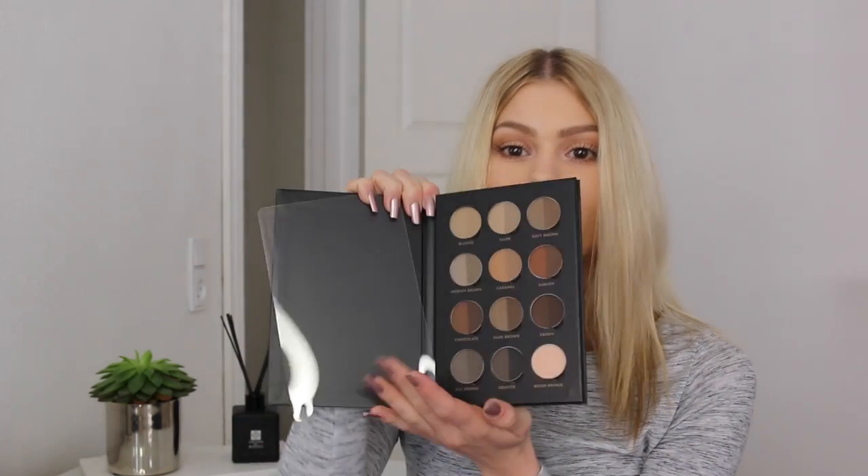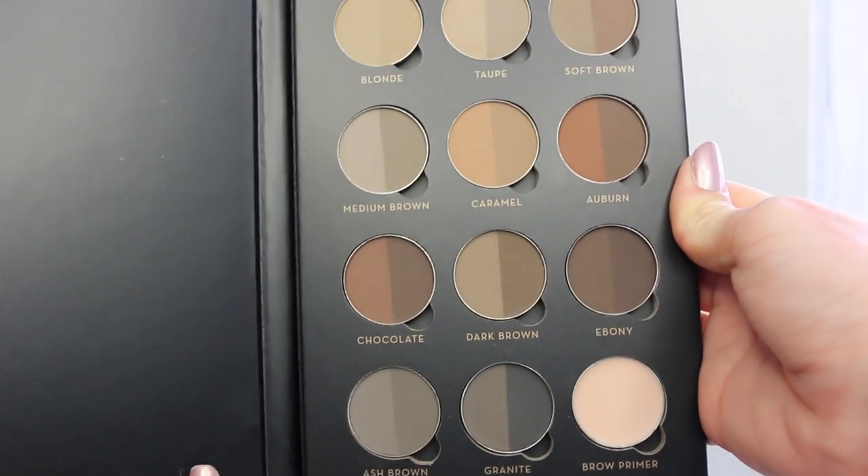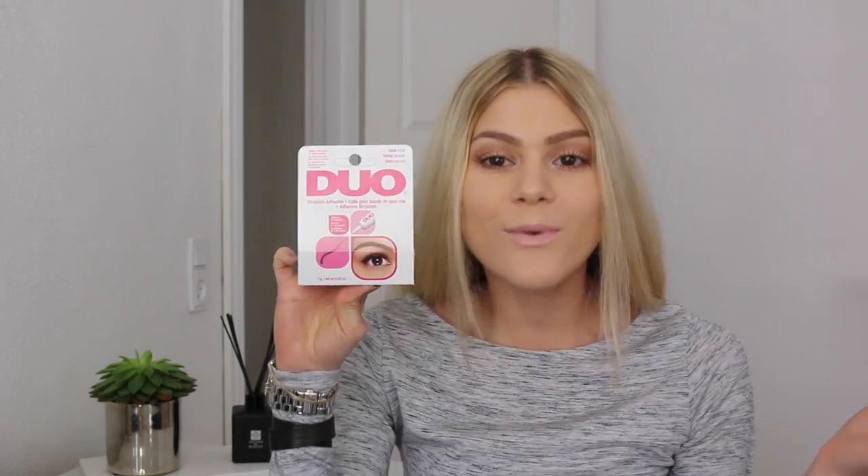I've also bought some stuff online. The first two things are from Coco Panda, a Danish website for beauty. I got the Anastasia Brow Pro Palette, which is so cool - it comes with all different brow shadows and also a little brow primer. This is going to be great for doing various colored brows depending on whether I want them really dark or light. I also bought the DUO Striplash Adhesive Glue for eyelashes in black - I already have the original white one that dries clear, but this black one is going to be great. And I also bought the OPI Nail Lacquer in Pandemonium Pink, which is a beautiful summer color.